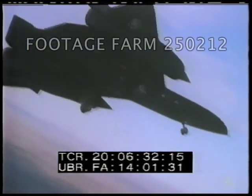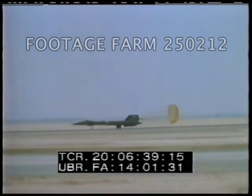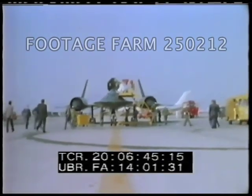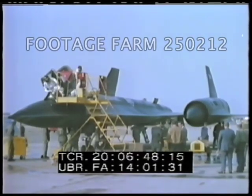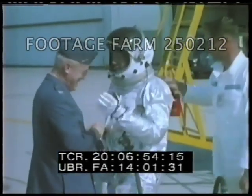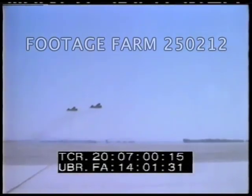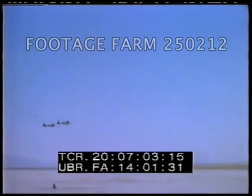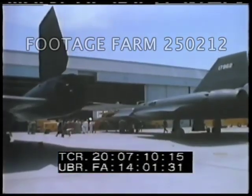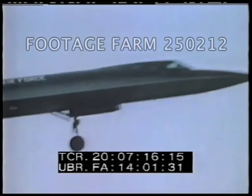The all-important day is here. An anxiously-awaited member of the team arrives on base. This first Blackbird, received by the 9th Strategic Reconnaissance Wing, was an SR-71B, a trainer. Enthusiastic team members are on hand to congratulate the commander and welcome the star performer. The pace quickens; additional aircraft arrive.